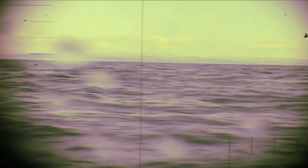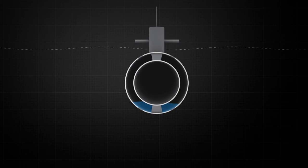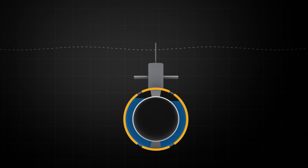Since man waged war upon the ocean, he has wanted to hide below the waves to strike at his opponents. But it was not until the 19th century that a submarine in the sense we know today became really practical. As a submarine goes deeper, the water pressure on the hull increases. To prevent the hull being crushed, it has to be made stronger with thicker material, which makes it want to sink. To counteract this, the submarine expels water and replaces it with air. When you want to go up, you blow air into the tanks; when you want to go down, you let water in.